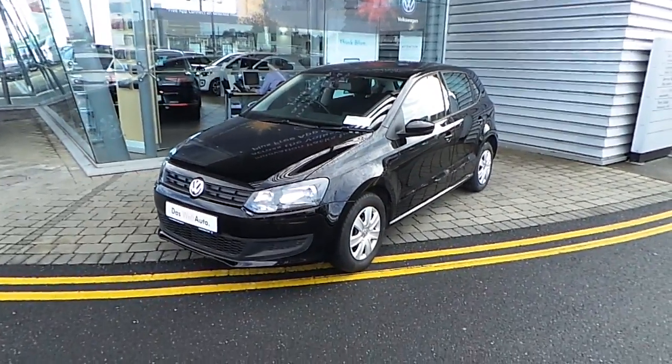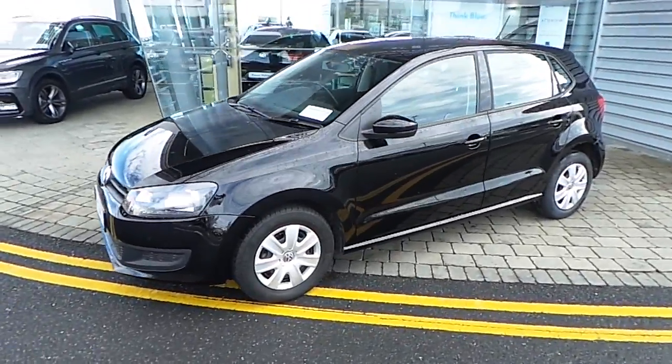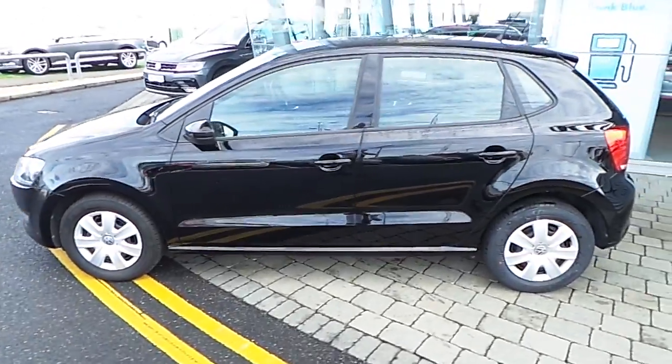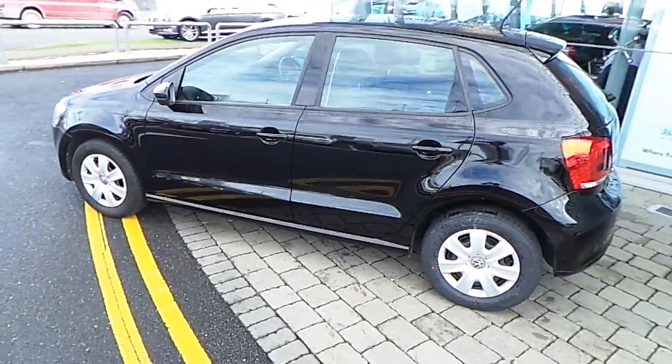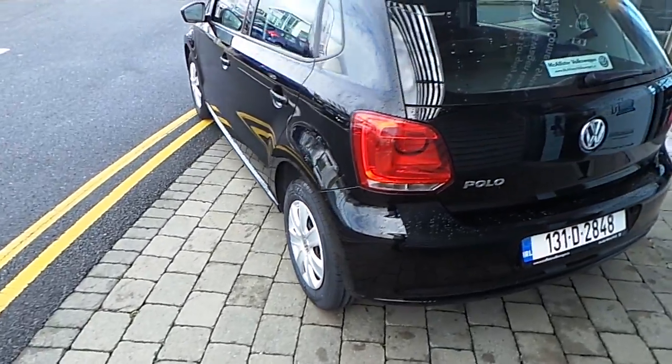Welcome to Michaelisa's Volkswagen. Today we are going to look at this stunning black Volkswagen Polo version Trendline. The engine is 1.2 petrol producing 60 horsepower. As you can see, the car is in perfect condition — no scratches.